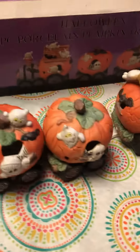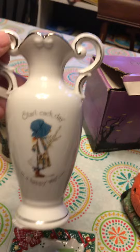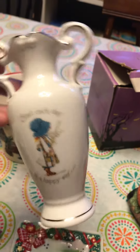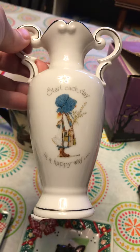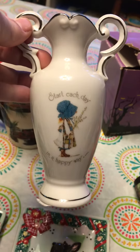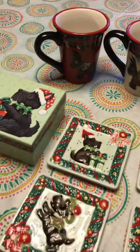Finally, we have this really sweet Holly Hobby vase that looks like it's just been sitting on a shelf for years. That was $3, which is a little pricey, but hopefully there's a collector out there that loves Holly Hobby and they'll snatch that right up.